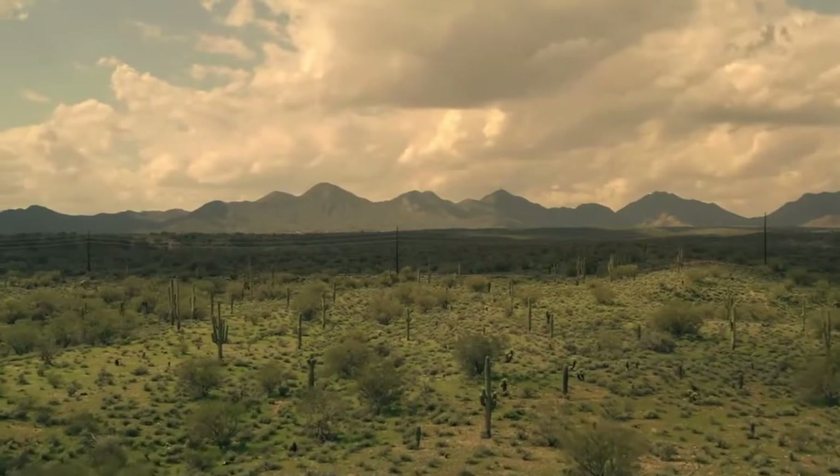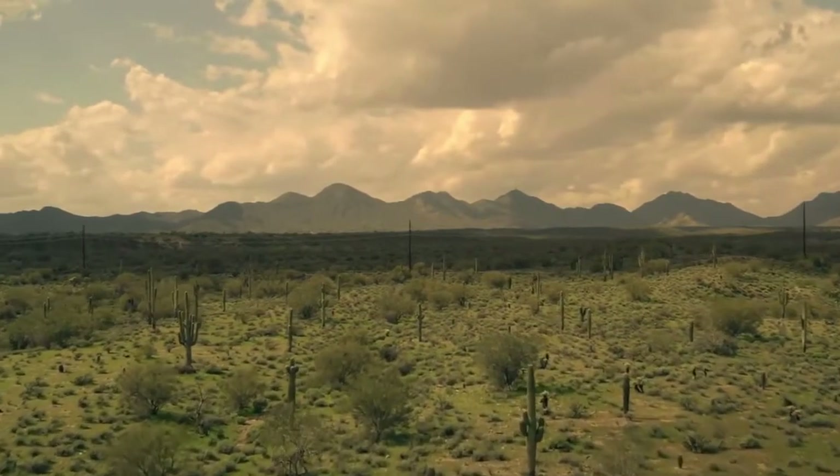The western diamondback is a desert species. They're found particularly in the Sonoran Desert in the southwestern part of the United States, which is a really harsh, arid environment. That means the snake has to be really well adapted to those harsh climates, and it actually does spend a lot of time underground, only really emerging in summer at night time to feed.